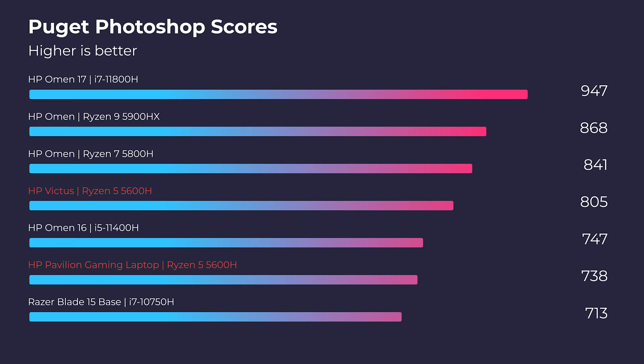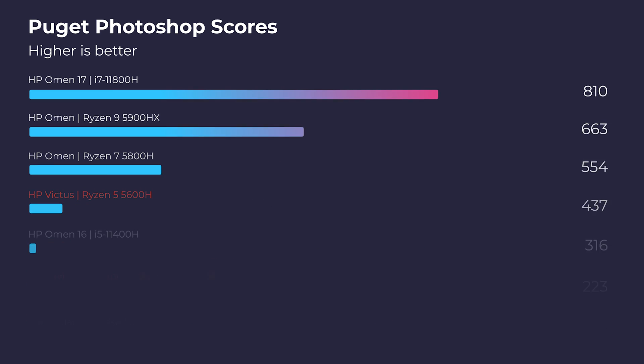In Photoshop, we're definitely seeing a little performance bump with the HP Victus. Did they better optimize the Ryzen 5 5600H in the Victus? Perhaps — because we know the GPU doesn't make a substantial difference in Photoshop. It's mainly a CPU and RAM program; it loves a better CPU and more RAM, and doesn't care much about the GPU. With neck-and-neck CPU and RAM in both models, these are the results we're seeing.